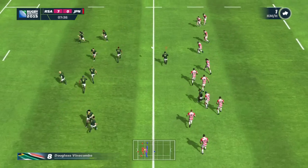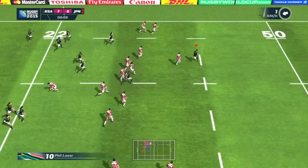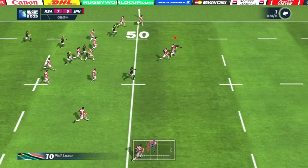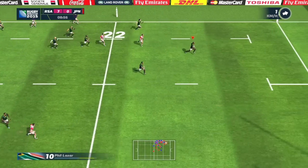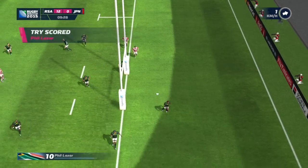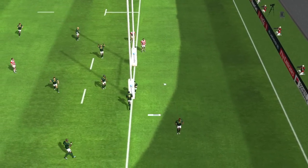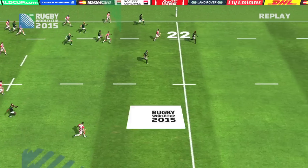What have they got here? Flicks it on. Nothing the defence can do. He's free. He's gone, and he will be away. A stunning score. A change of pace, real acceleration, upper body strength — nobody was going to stop him.